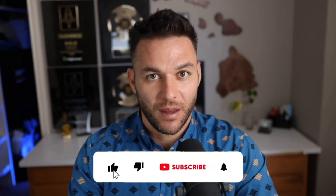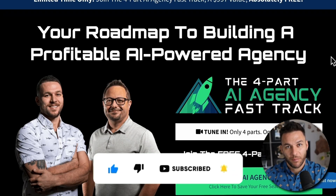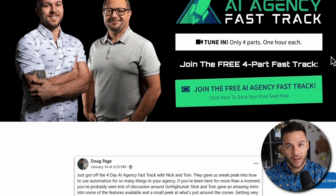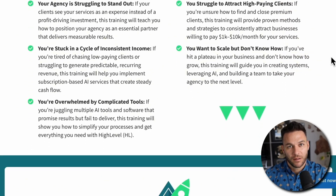If you're finding this valuable, hit that like button and subscribe. The real Nick reads every comment, so drop one below. And if you're serious about building a business with this, grab my free four-part AI Fast Track training. It includes a 30-day free trial of the software I use to run my entire business. Links in the description.